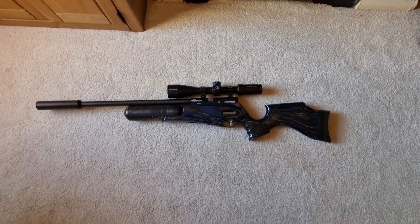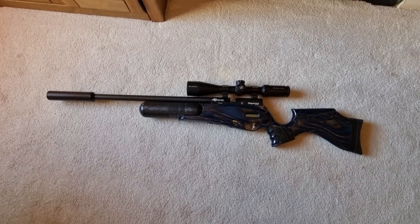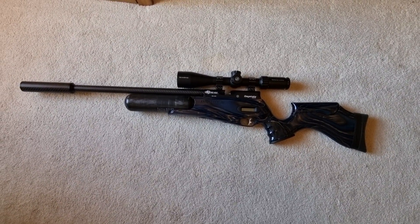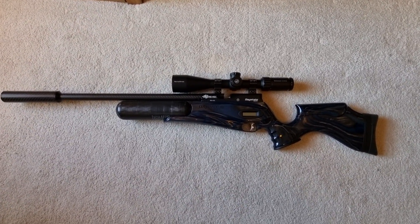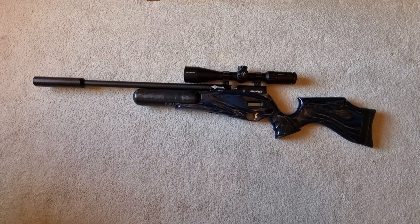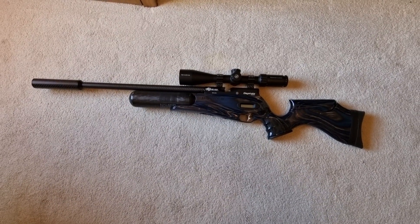One of the most frequently asked questions I get when I'm out shooting, and in emails and messages and all sorts, is: what's your favorite rifle? I've had that many good guns and that many nice rifles. Obviously that varies a little bit — I must admit it was my Steyr Pro X Scout, which is a fantastic rifle.